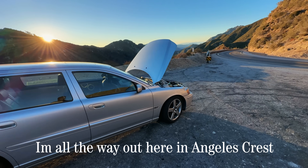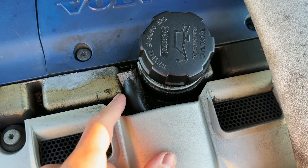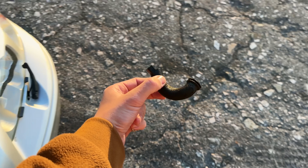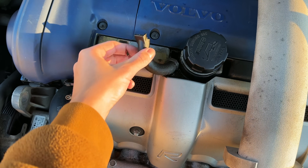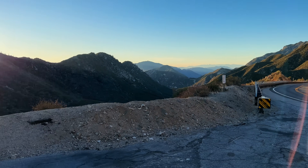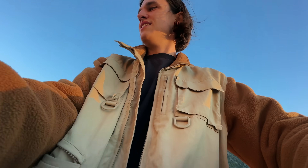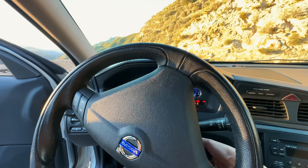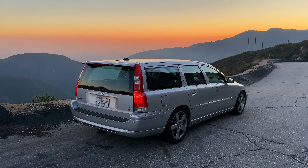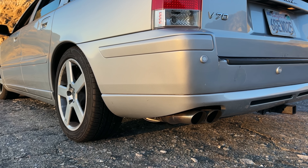I'm all the way out here at Angeles Crest and I just smelled some oil. That PCV hose right there is just split — the whole PCV hose is gone. This is bad. I'm so far away from home. This is the danger of Angeles Crest in an unreliable car. That's probably why it was misfiring when I started it earlier. Let's see if it'll start now — no problem. Love to see it.